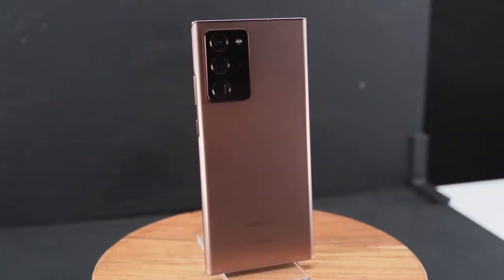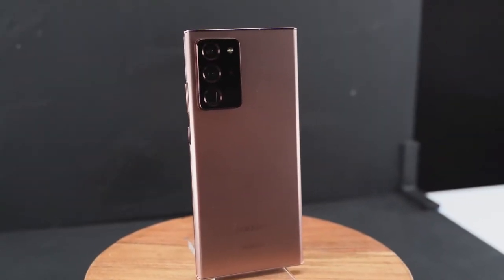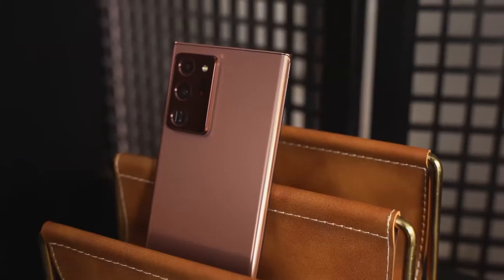Hey guys, Thunder E here, and yes the Galaxy Note 20 Ultra is finally here. We've been waiting for this device — we've seen leaks and there are a ton of videos out there today, but this video is going to show you five key features that help set this device apart from everything else out there.